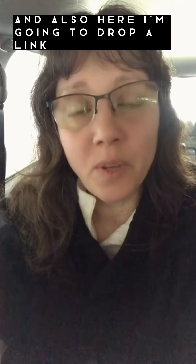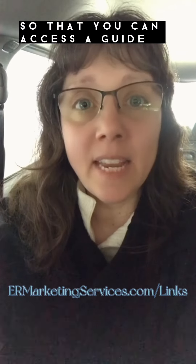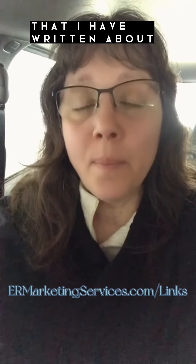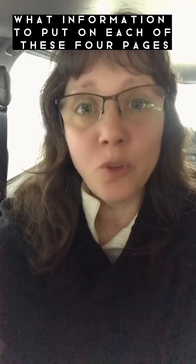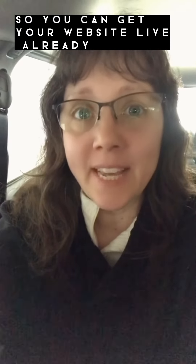In my profile and also here, I'm going to drop a link so that you can access a guide that I have written about what information to put on each of these four pages so you can get your website live already.